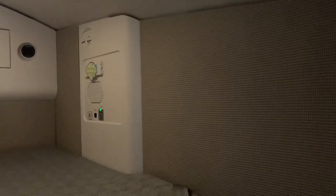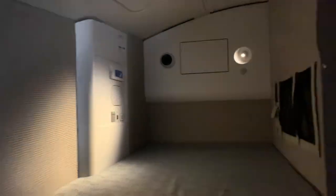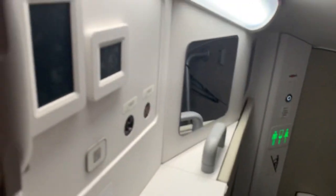As you can see, there's a power outlet, lights, air vents, pretty much everything you need. There's a seat right here for someone who wants to just sit around and watch some TV, and then the stairs down to the cabin just behind the cockpit.